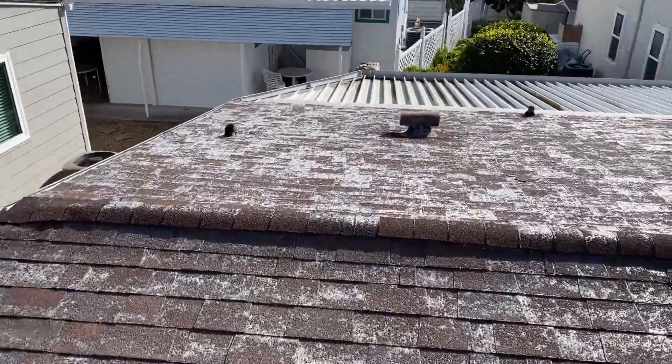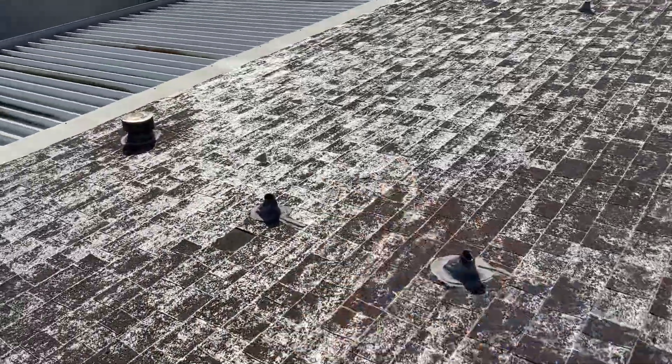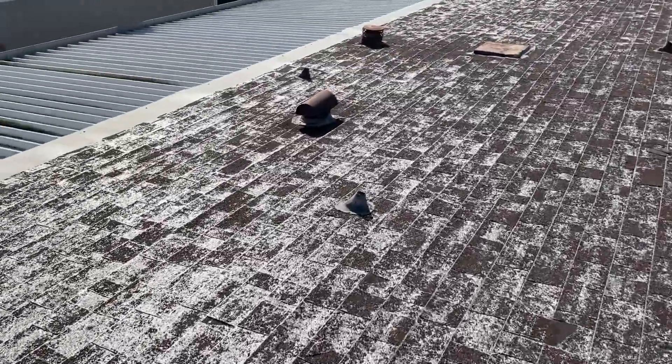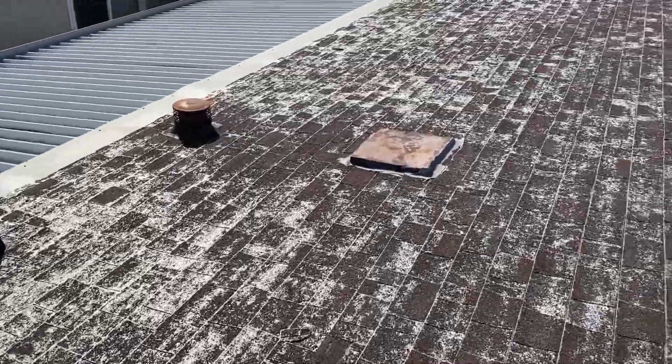Once we tear this down to the wood decking, we will add that synthetic underlayment. We're going to go ahead and reflash each and every one of these penetrations to make sure that everything is extremely waterproof. We'll also paint these penetrations to match whatever color we end up going with on the roofing shingle.